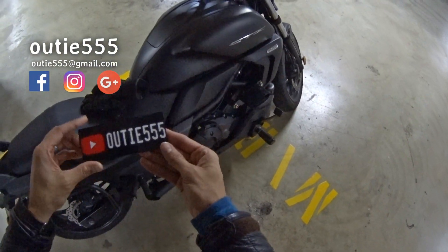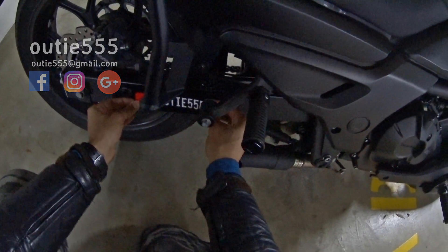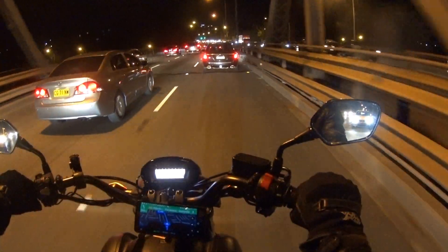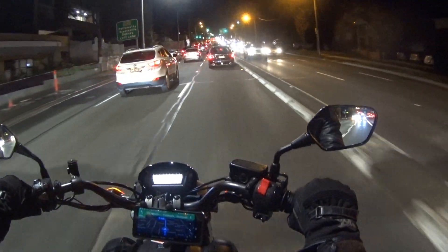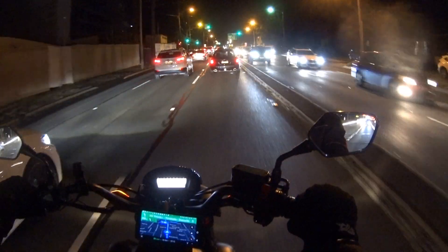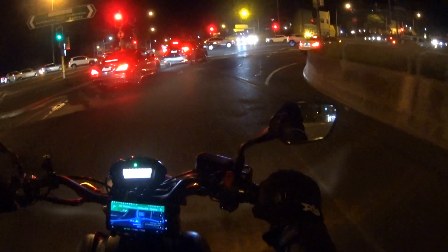Hey guys, out of 555 here. Check out this magnet sticker that I've made. That sticker is pretty awesome. I did it myself and printed the design off on photo paper, cut it out and glued it to the magnet. So it's not a cool sticker you can buy or anything.